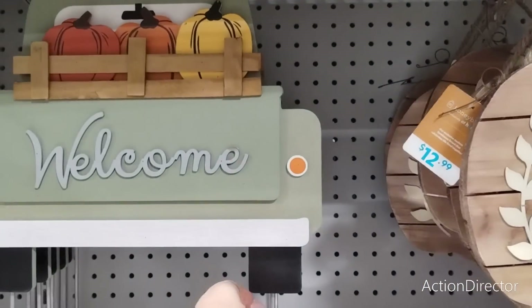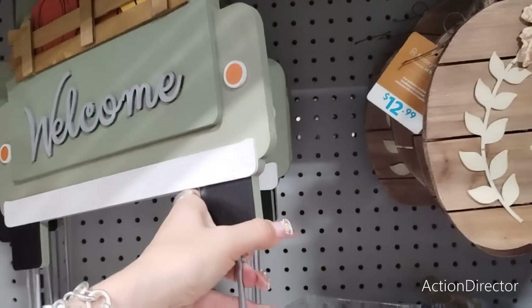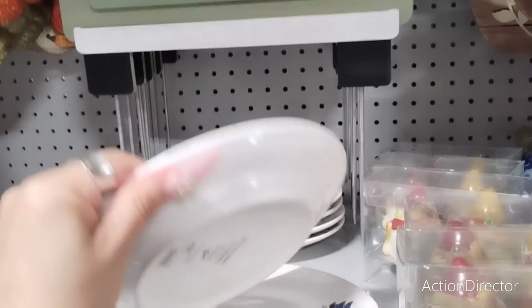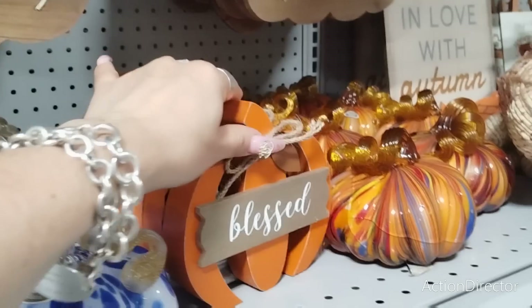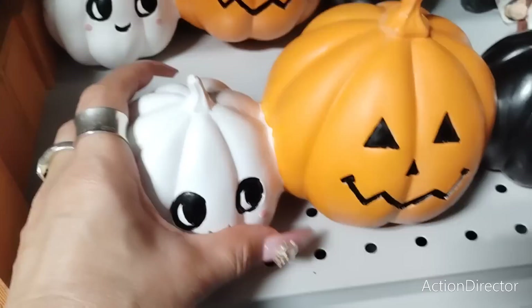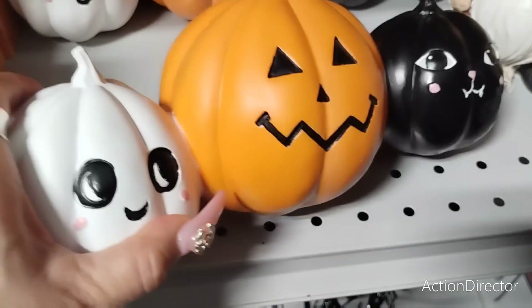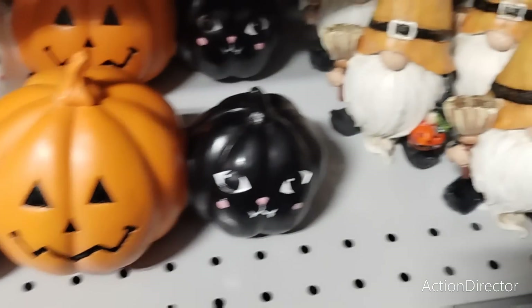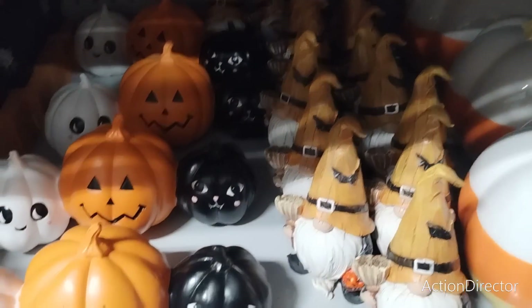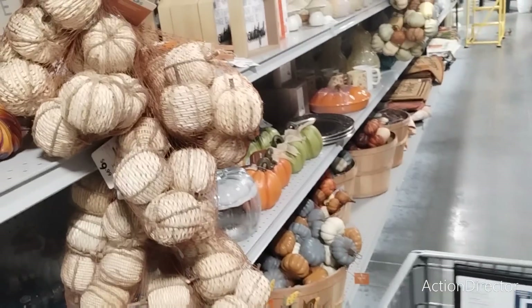'Welcome' — $12.99. $14.99. $6.99. 'Blessed' at $4.99. Let me show you something — look at how adorable that is! $14.99. This other one is $14.99 too — nope, that's too much. Okay, back to fall.